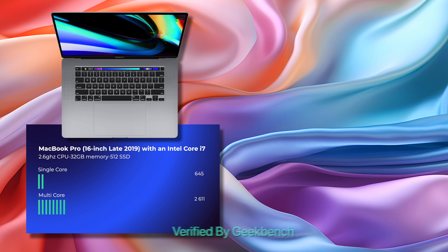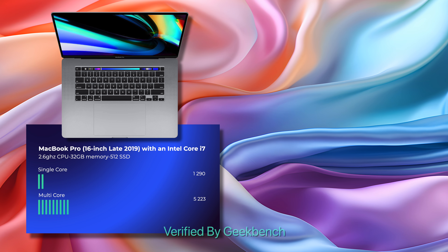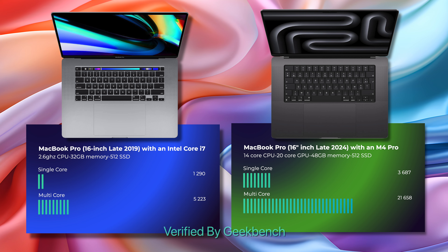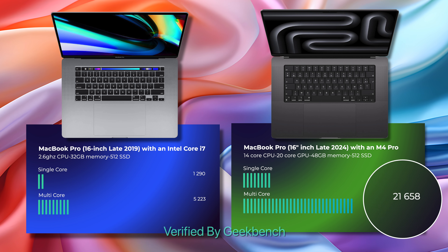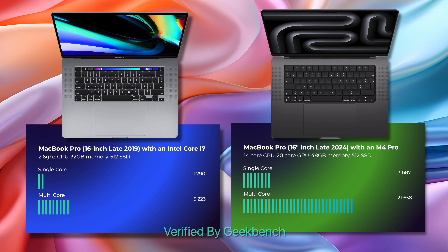Our trusty Intel-based i7 MacBook Pro had a single-core performance of about 1,290 and a multi-core performance of about 5,223. Compare this with the monstrous performance of the 16-inch M4 Pro MacBook Pro, which has a single-core performance of 3,687 and a multi-core performance of 21,658. So things have gotten a lot more powerful since 2019, and we need to find a chipset combination that's going to work within our budget but more importantly within our workflow.